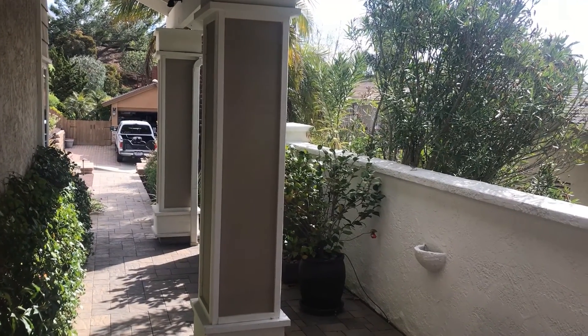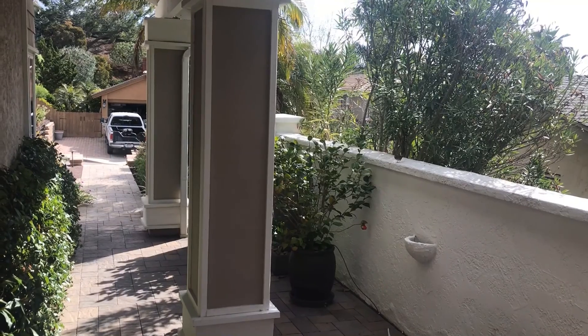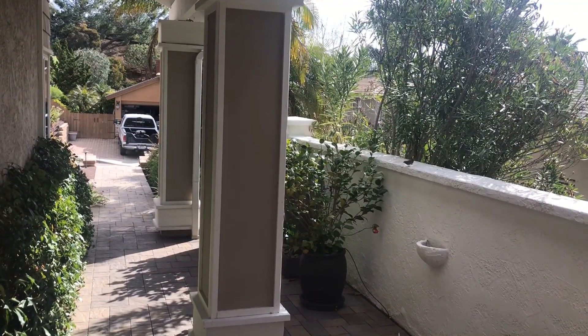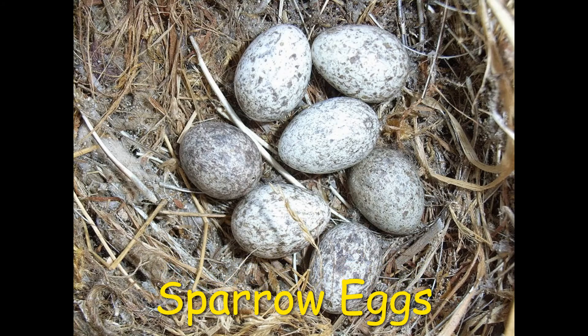Here's the little sparrow that made the nest in my bush and she has been working so hard taking care of those eggs. She's about to fly over and sit on her nest and protect those eggs. She's such a good mommy.